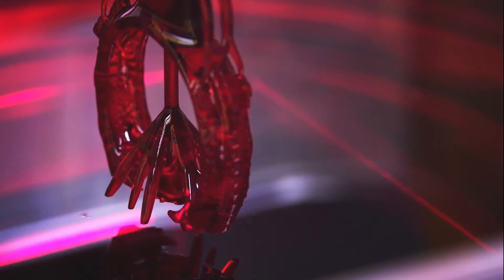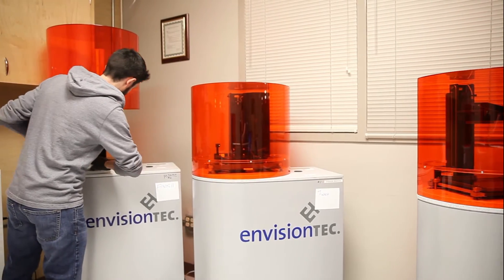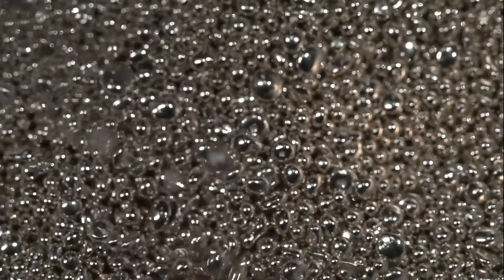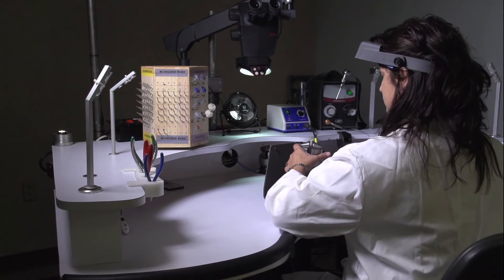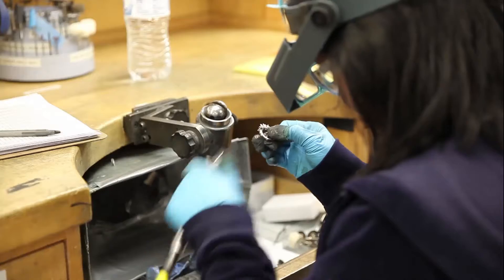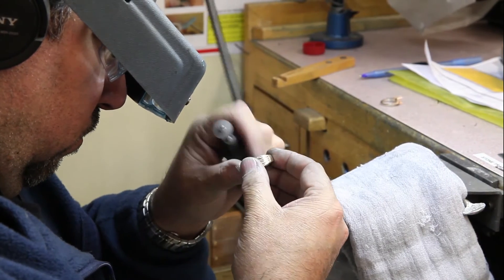Once you give final approval, our team will produce a model on one of our state-of-the-art rapid prototype machines. This model will be used to cast your piece in the metal of your choice. No more having to source multiple vendors for each task. Once the cast is complete, it will be sent to our team of CAD CAM manufacturing experts who specialize in custom jewelry.